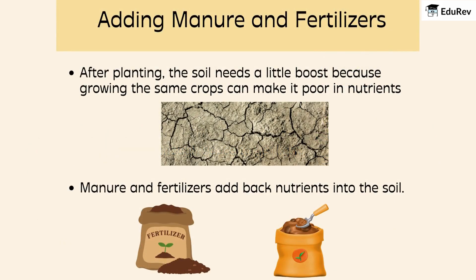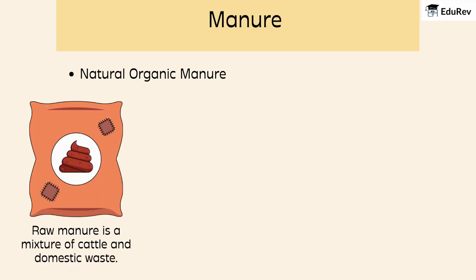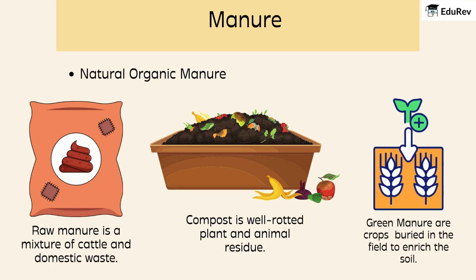After planting, the soil needs a little boost because growing the same crops can make it poor in nutrients. That's where manure and fertilizers come in — they add back nutrients into the soil, helping the plants grow healthy and strong. Manure is a natural, organic way to enrich the soil and comes in five types. Raw manure is a mixture of cattle and domestic waste. Compost is well-rotted plant and animal residue. Green manure consists of crops buried in the field to enrich the soil.